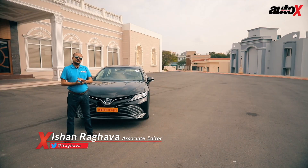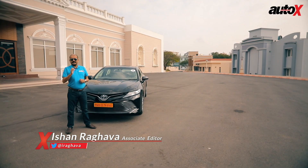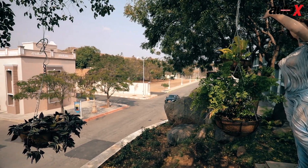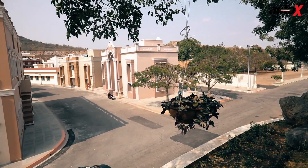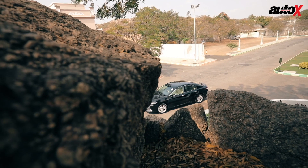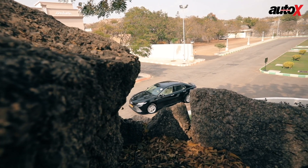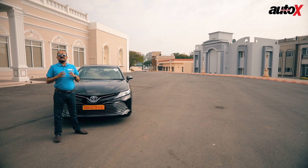As this latest generation Camry hybrid — now only available in hybrid form in India — makes its debut, we're driving it today to see what it offers in a segment that's very small. Selling a car for over 40 lakh rupees in India, which is not a fancy luxury German brand, is not easy. But it's got its pluses and we're going to test it today to see how it fares.